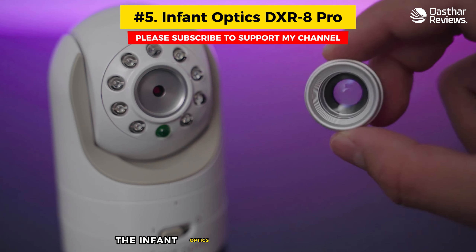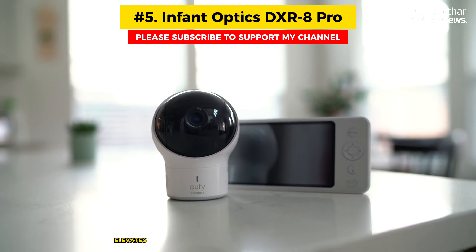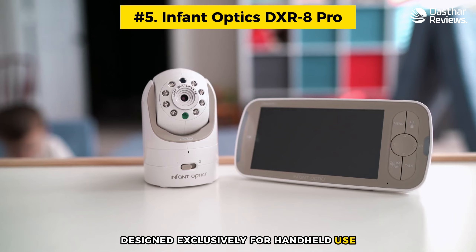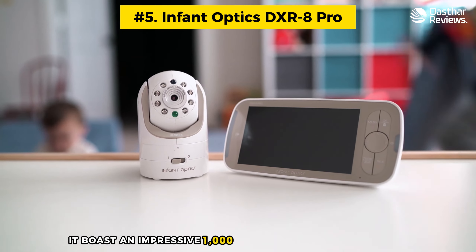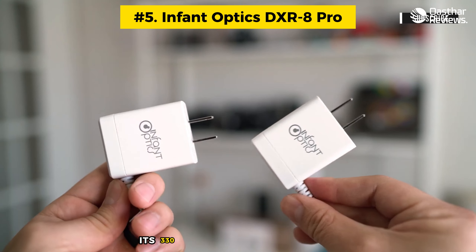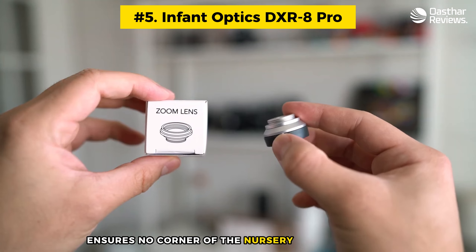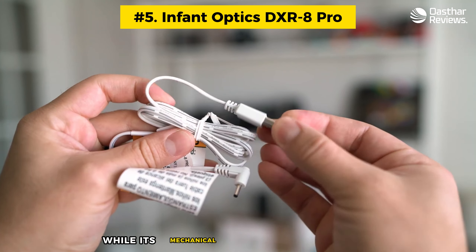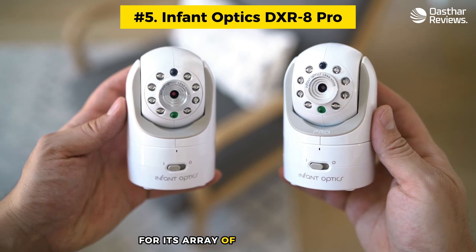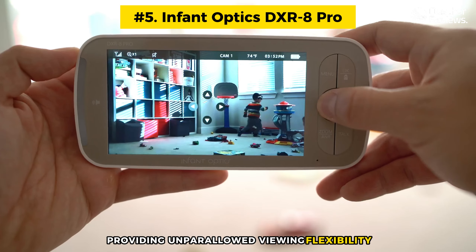The Infant Optics DXR 8 Pro baby monitor, a marvel of modern parenting technology, elevates nursery monitoring to new heights. Designed exclusively for handheld use, it boasts an impressive 1000-foot range and an advanced active background noise reduction system. Its 330-degree panning capability ensures no corner of the nursery remains unseen. While its mechanical aesthetic might not win any design awards, this is a small price to pay for its array of high-tech lenses, including wide-angle and zoom options providing unparalleled viewing flexibility.